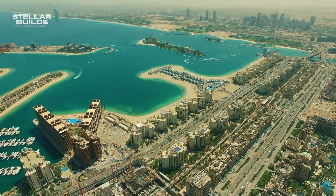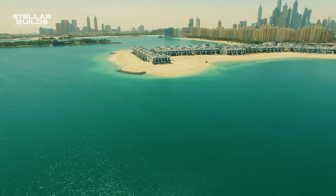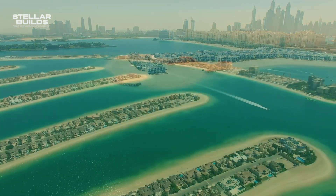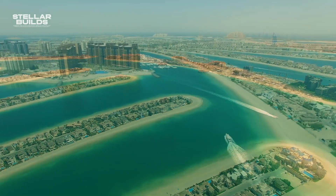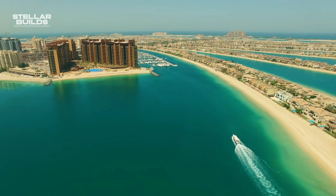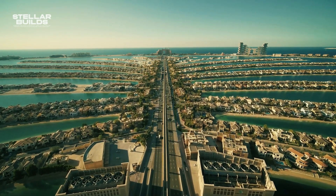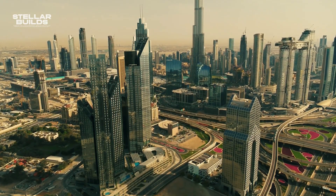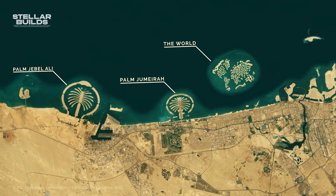Most of these man-made islands have failed for one simple reason: there isn't much around them. There are many houses, but if all the tourist attractions are so far away, who is going to spend money living away from the city center? Palm Jumeirah is fairly successful because the main city is in sight. However, for the other three islands, the future seems bleak and dark.